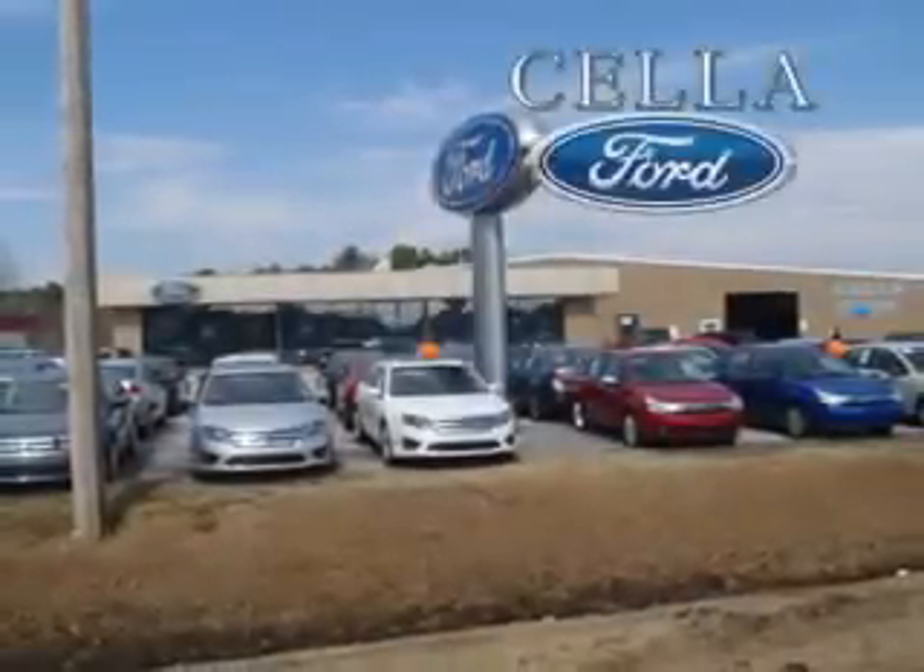To enjoy the drive and have peace of mind in this 2014 Ford Fiesta, see us at Sella Ford today. Sella Ford, creating customers for life.